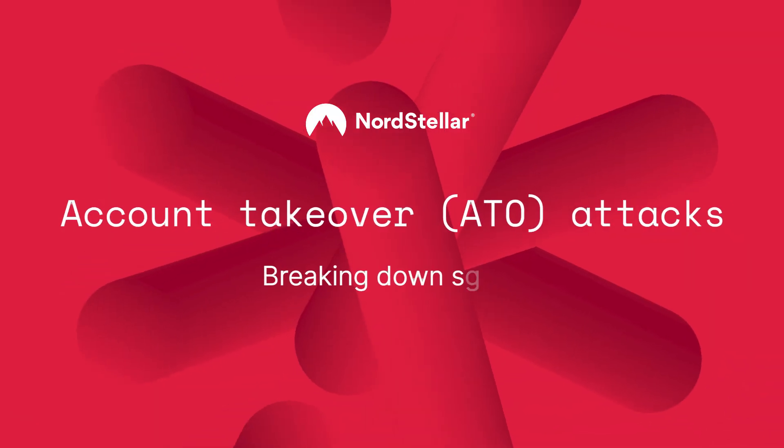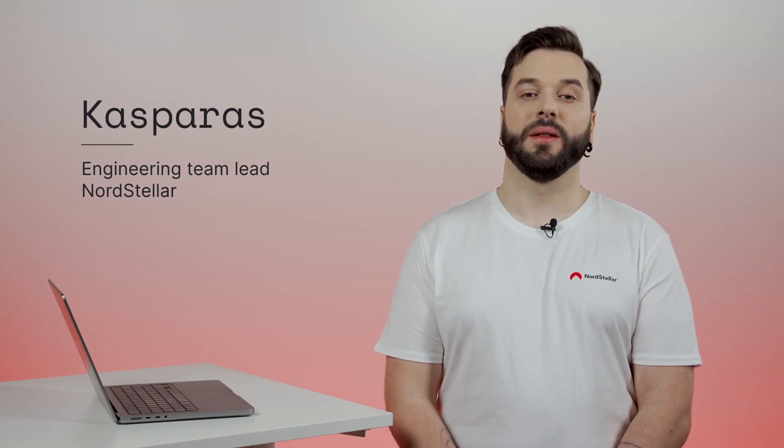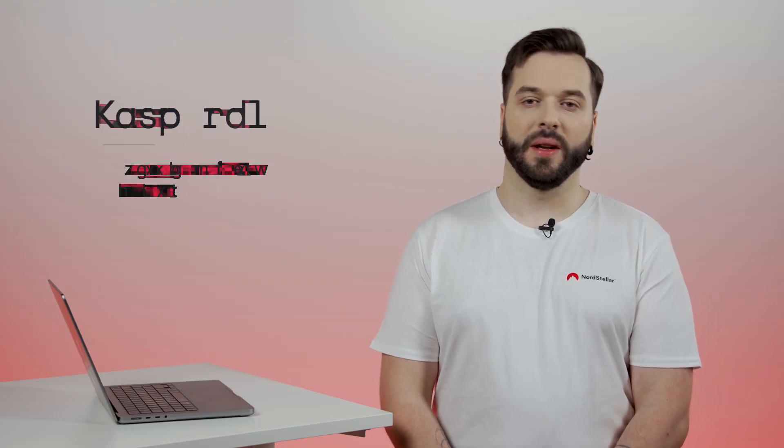Welcome to our brand new series on cyber threat management. Here, we break down complex concepts and discuss best practices so you can better protect your organization. I'm Kasparas, engineering team lead at Nordstellar. In today's video, I will guide you through the ins and outs of account takeover, or ATO attacks.